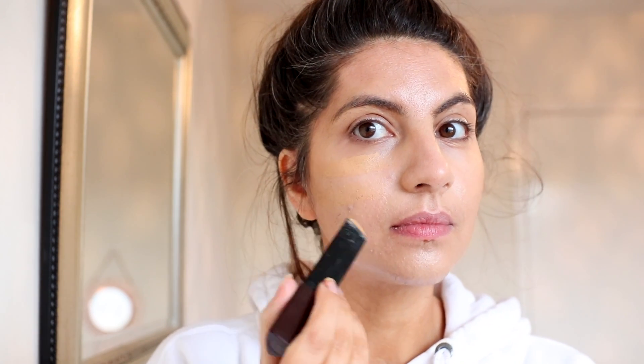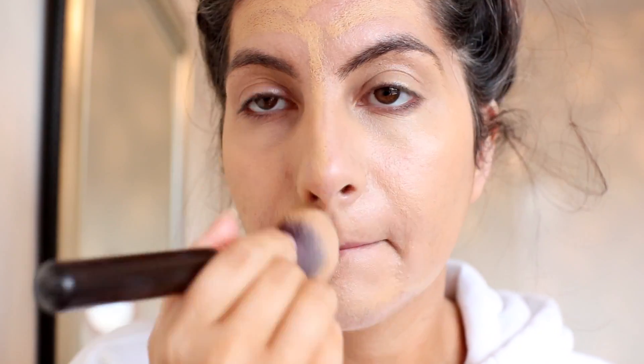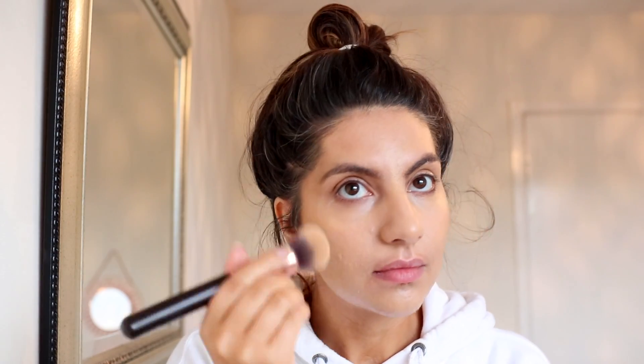Then it's time for foundation. I'm using my fail-safe — it's the Hourglass Vanish Stick. I use this when my skin is not having the greatest day. I feel like it gives me the best coverage, it feels the nicest, and it lasts the whole day. It's a gorgeous, creamy texture in a stick form. I basically just swipe it on and then buff it in with a dense brush, and it just works really well. I feel like this foundation just gives the most natural glow and coverage. I love it — it's one of my favorites. It just makes my skin look so healthy and luminous, and it doesn't look like you're caked in makeup.